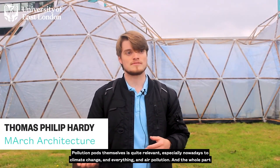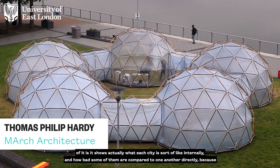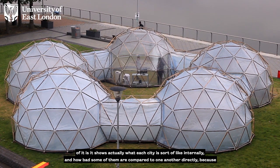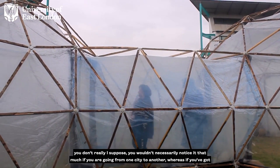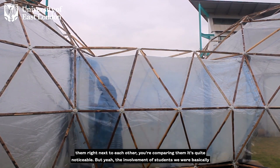The pollution pods are quite relevant especially nowadays to climate change and air pollution. The whole point is it shows what each city is like internally and how bad some of them are compared to one another directly, because you wouldn't necessarily notice it that much going from one city to another. Whereas if you've got them right next to each other and you're comparing them, it's quite noticeable.